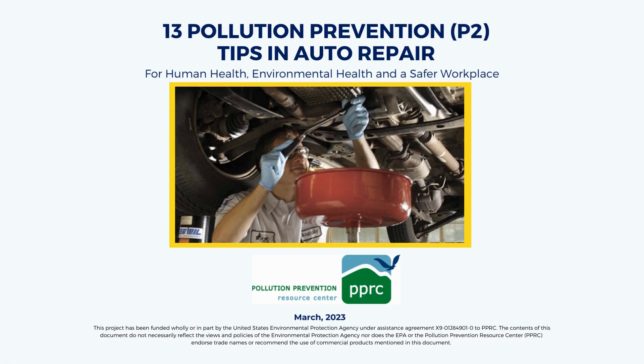Hello, and welcome to PPRC's presentation covering 13 Pollution Prevention Tips in Auto Repair. The presentation was made possible under a Source Reduction Assistance Grant from the US EPA. Today we will discuss pollution prevention practices to minimize impacts on human and environmental health while enabling safer workplaces.